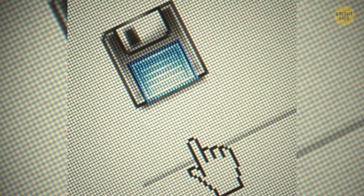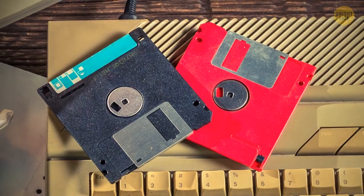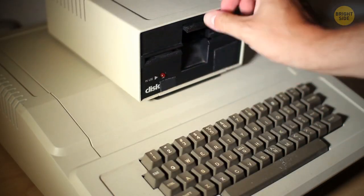The image on the save button on your Word document represents a floppy disk. They were a popular way of storing and saving data in the 90s, but now they're mostly forgotten.